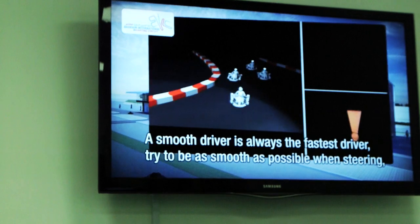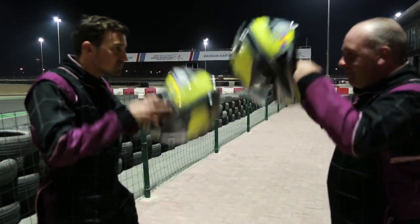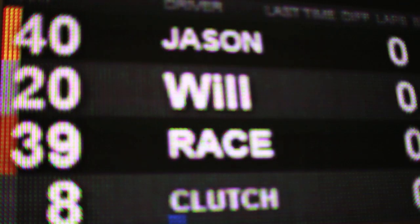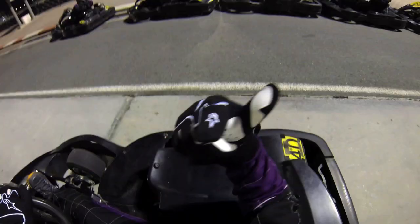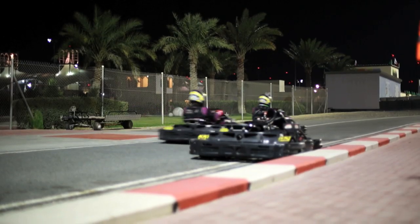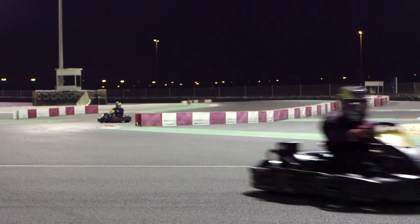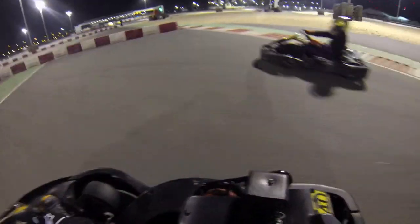A smooth driver is always the fastest driver. Try to be as smooth as possible with steering, braking, and accelerating. Here we go! Let's go!